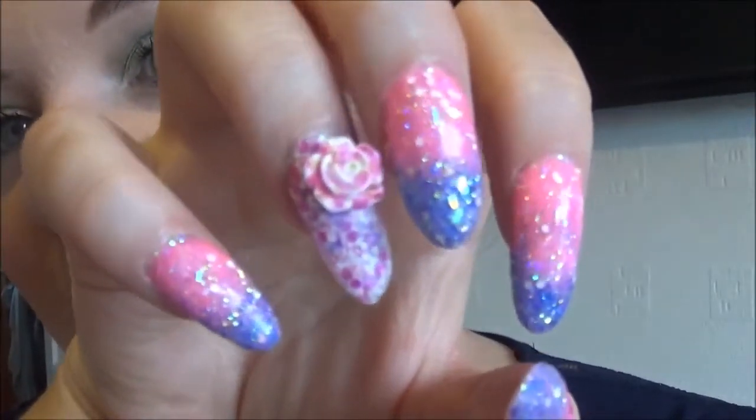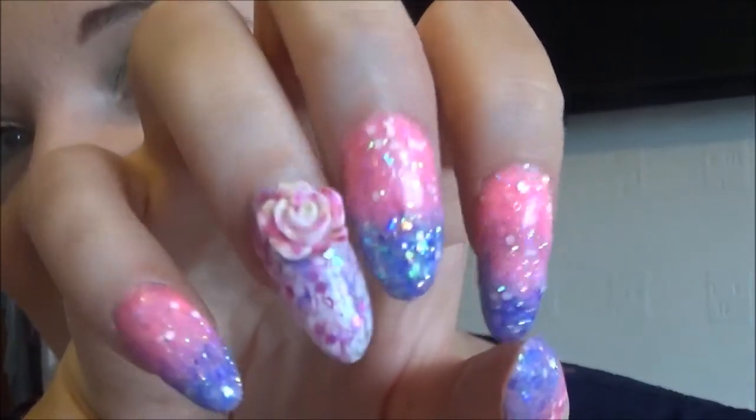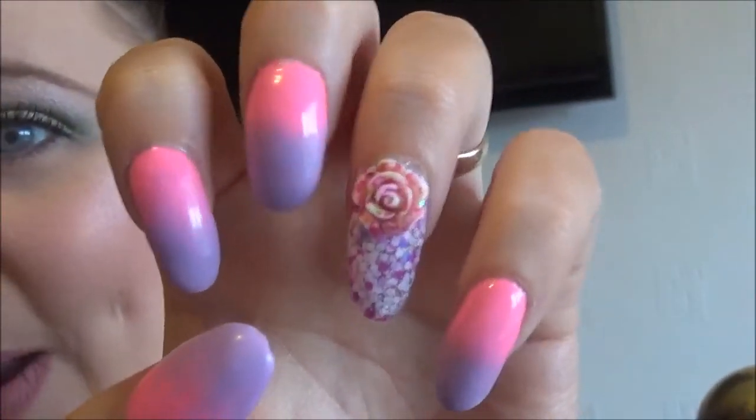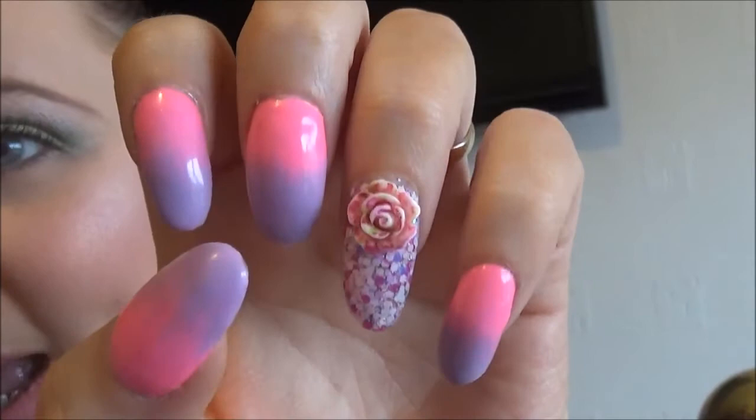Bear in mind both of my hands are different. I've done an ombre look with glitter on top — hot pink and purple. The other hand is the same but just a plain ombre effect of pink and purple. If you'd like to see how I recreated it, let me know. If I don't get many comments I'll assume you don't want to see it. Anyway guys, thanks for watching — see you in my next one, bye!